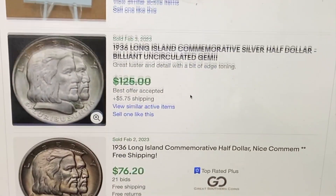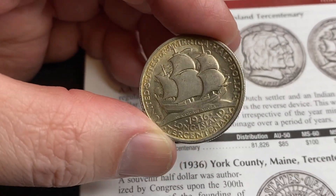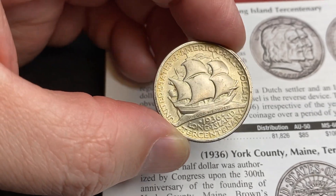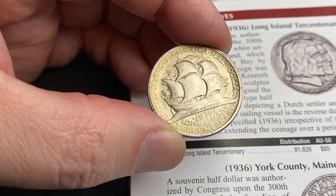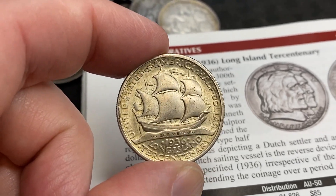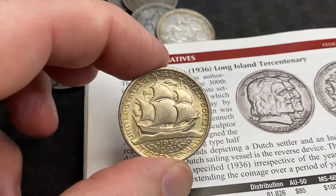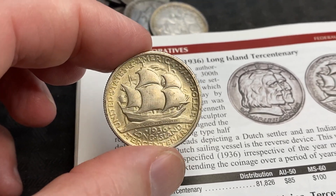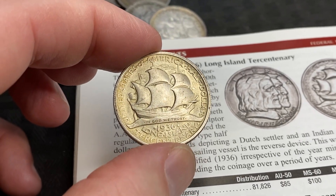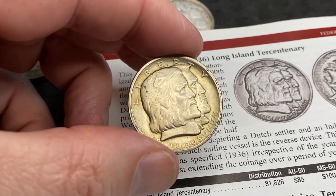This one's in really nice shape — it's got beautiful luster. You can see it doing cartwheels there. I think this coin easily is about a $70 to $80 coin, if not more, especially if you get it graded. Hope you guys enjoyed the video — make sure you hit that like, subscribe, share, and post your comments down below. We'll see you next time. As always, happy hunting!